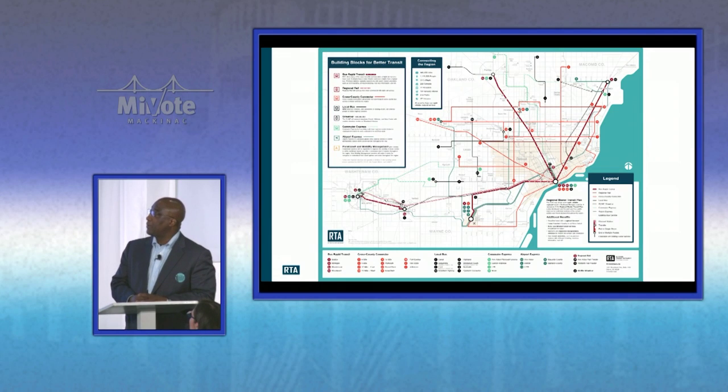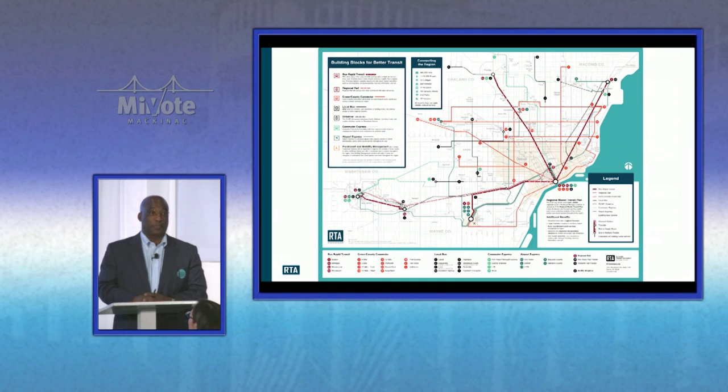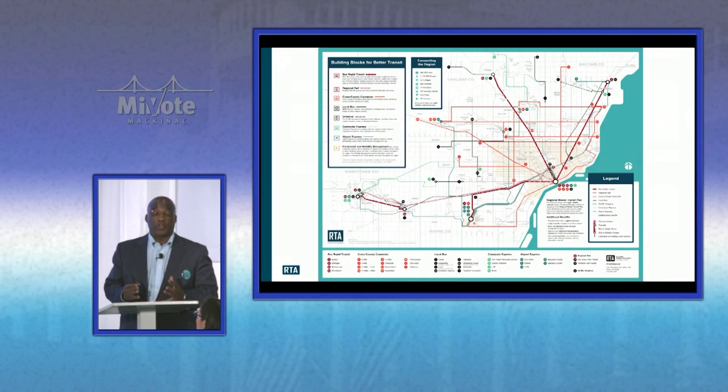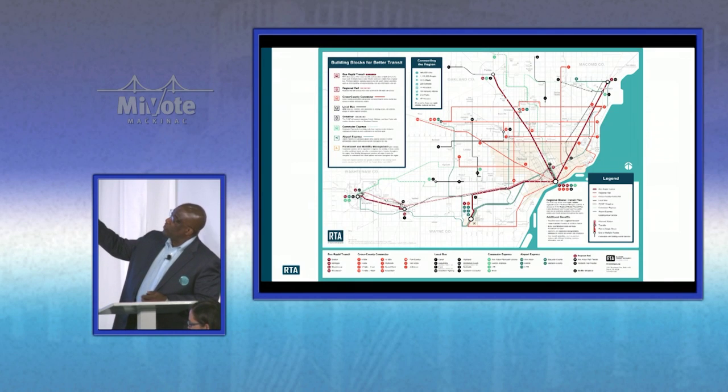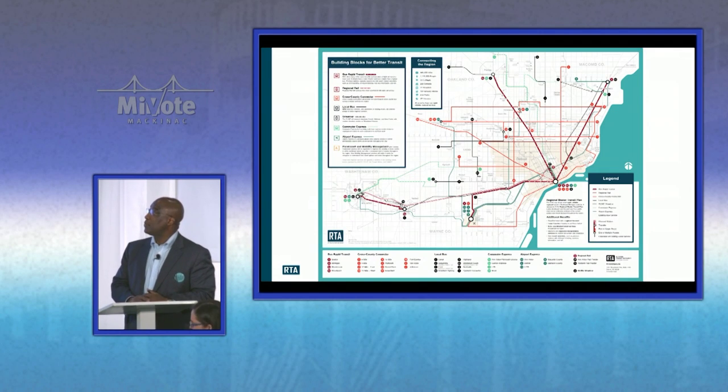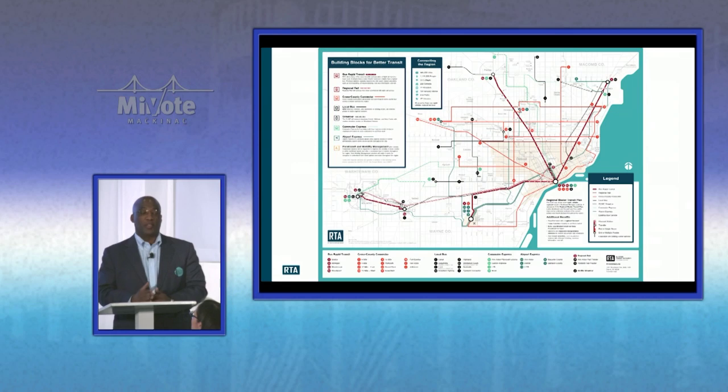Another component is rail from Ann Arbor to Detroit — the proposal is eight trips a day, with earlier morning, midday, and evening service so you can have the connections you need. Cross-county connectors are outlined in orange, and working with our transit providers — DART, SMART, DDOT, AATA, and the PeopleMover — this integrates with the existing system to make service more effective and efficient. We'd be contracting with them to have more bandwidth on routes like 15-Mile or Grand River, connecting people more directly, less transferring, more frequency, later nights, earlier mornings, and better weekend service.